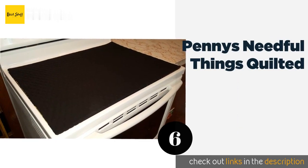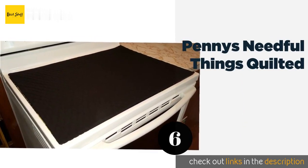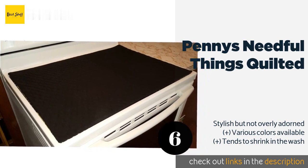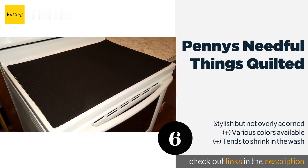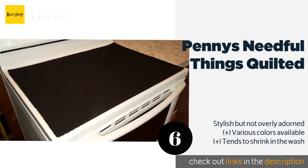The number six is the Pennies Needful Things Quilted cover. You can help protect your glass range from unsightly scratches with the Pennies Needful Things Quilted cover, but you'll want to be extra vigilant and avoid turning the heat on before you remove it, since it's made entirely of cotton. This product is available on Amazon for $30.